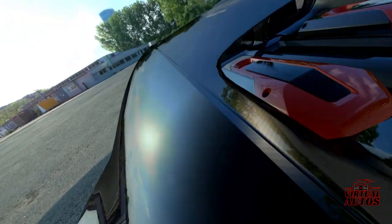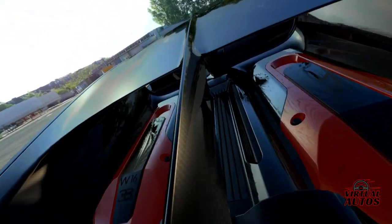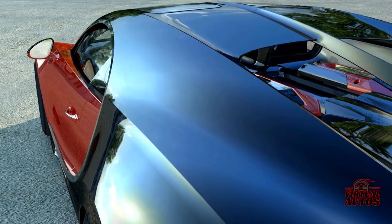At the heart of this beast lies a quad-turbocharged 8-liter W16 engine, a marvel of modern engineering capable of delivering over 1,500 horsepower.